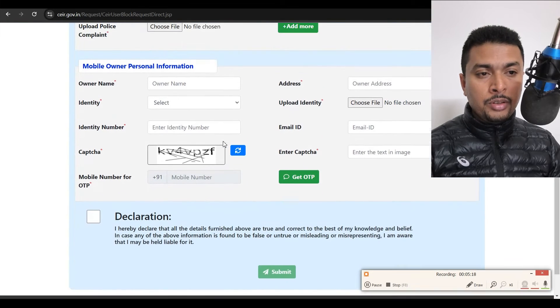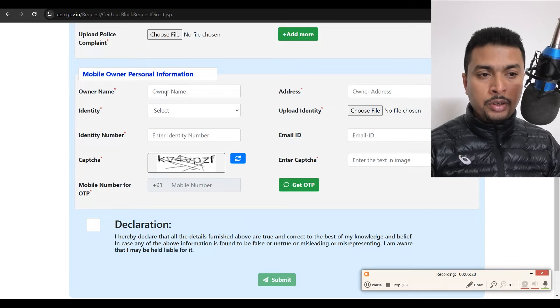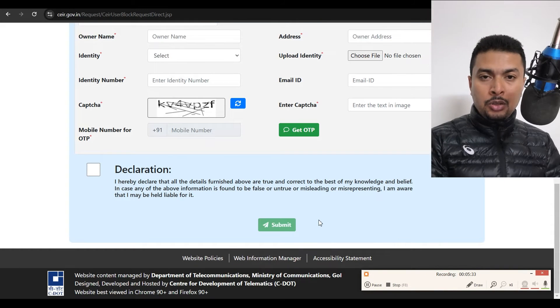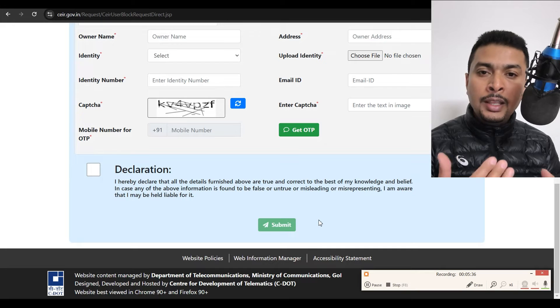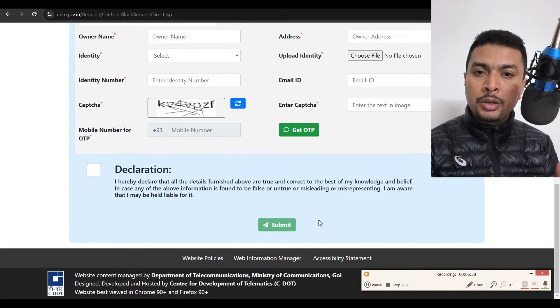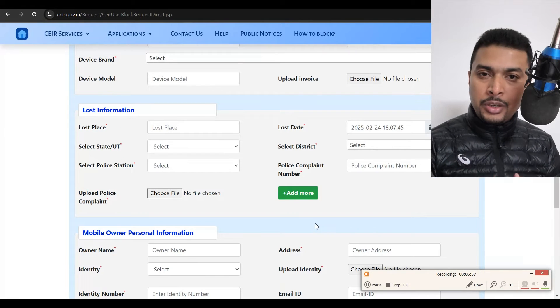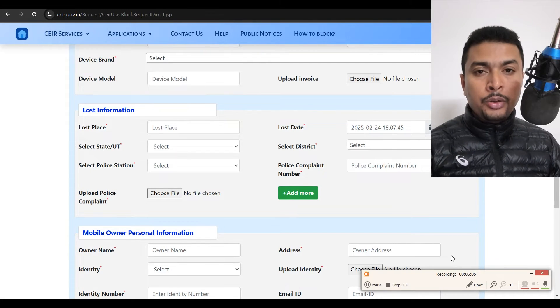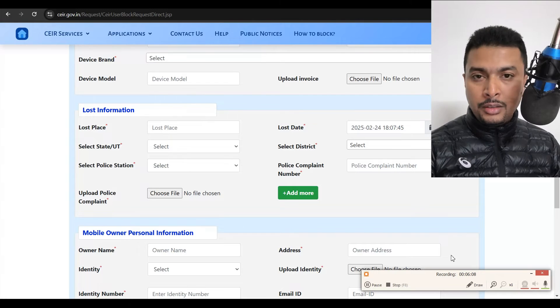Scroll down a bit more and put in your personal information: your name, your address, upload your ID proof, and put in your ID number. Solve the CAPTCHA, put in your mobile phone number, get the OTP, check the checkbox, and click submit. Here you are basically giving all your personal information, information about your phone, and information about where and when you lost your phone. After you complete and submit the form, you will get a request ID — keep that for your future reference.